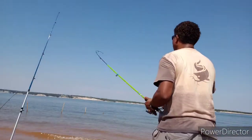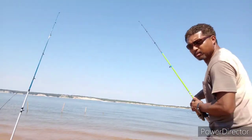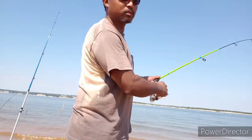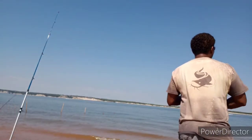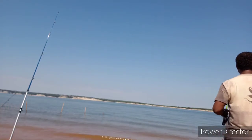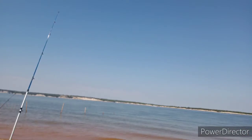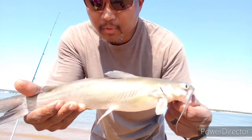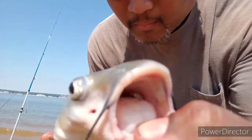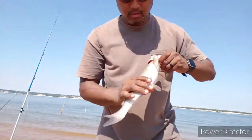Something's on — still pretty big. Another cat. Number three. It's a nice looking cat. Channel cat. Decent size. Good eating size too. He's going in a bucket. Over here at Lake Whitney State Park.